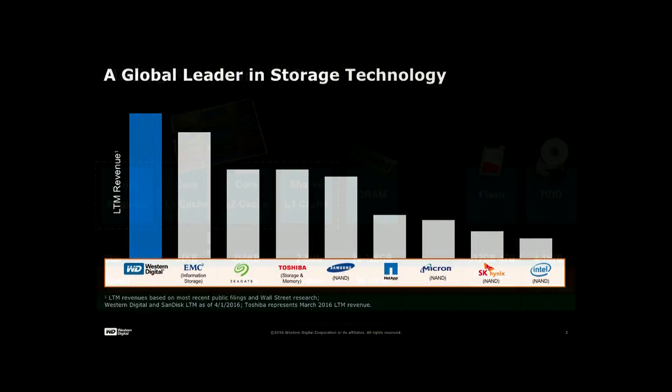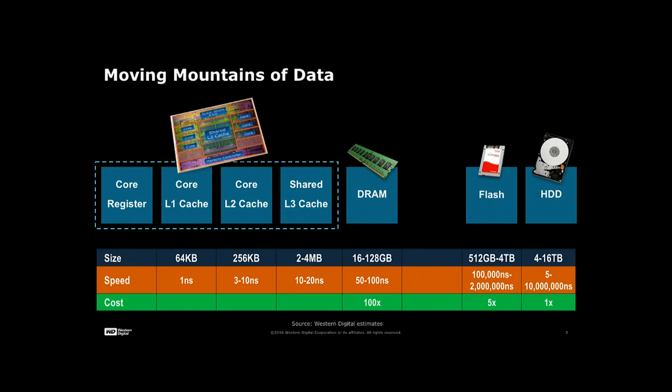Western Digital is a global leader in storage technology. We are leaders in the hard disk space, and we are also leaders in the flash memory space. Flash is the greatest invention, in my opinion, because it has allowed us to have very fast data access and given birth to all of this proliferation of devices.